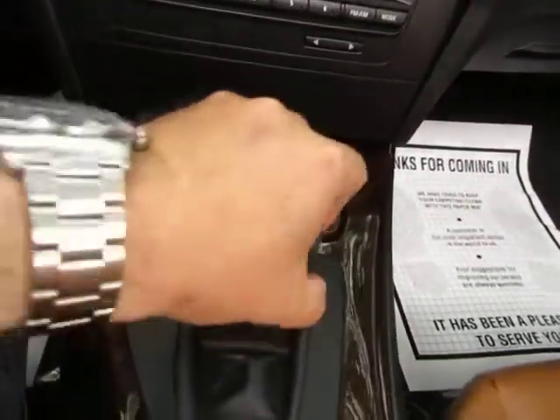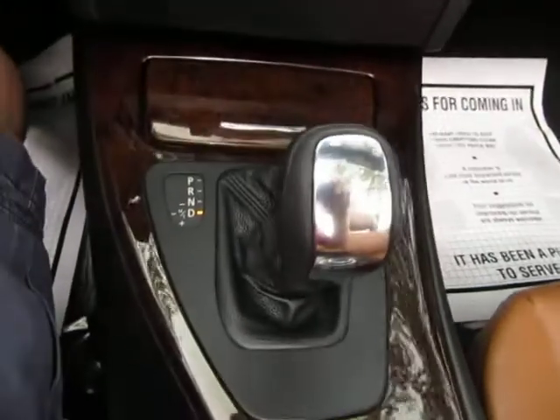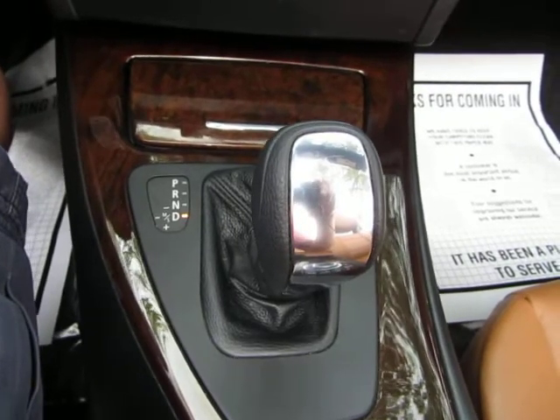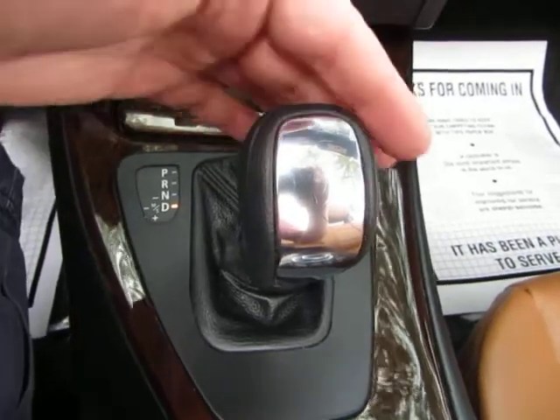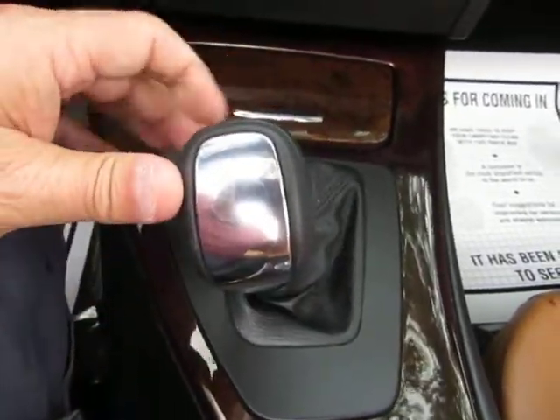You've got automatic transmission with a manual shifting mode. So you've got reverse, neutral, and drive — and that's how you'll drive it 99% of the time. But if you want to shift manually, you push the lever over to the left and then you can tap up or tap down to make it shift up or shift down.